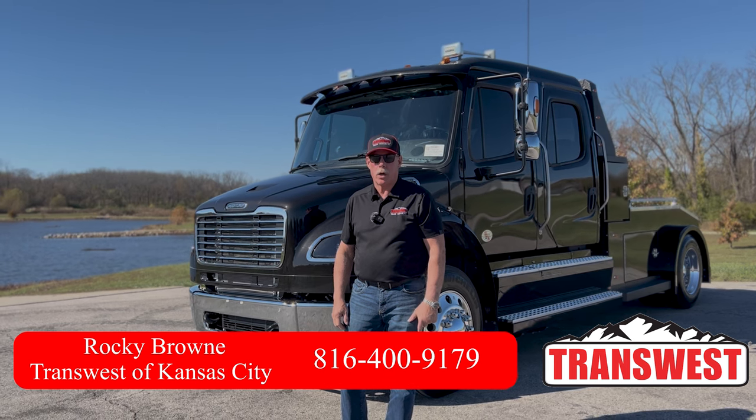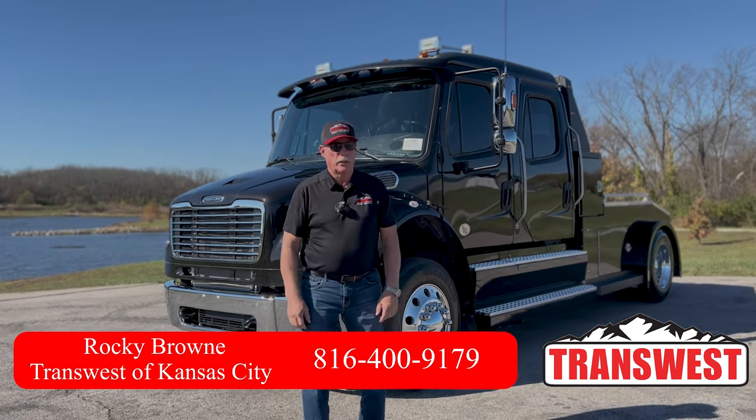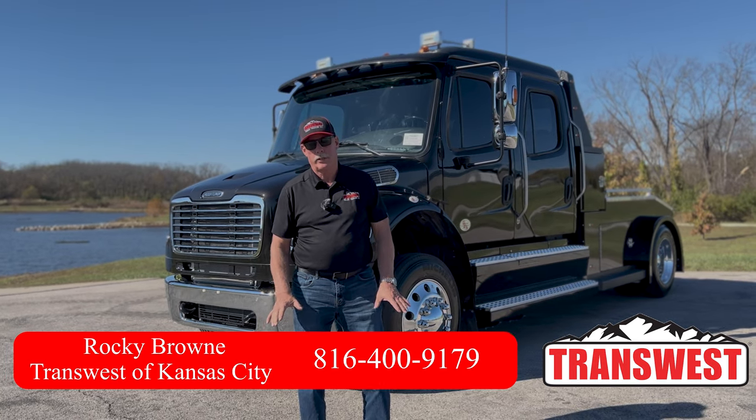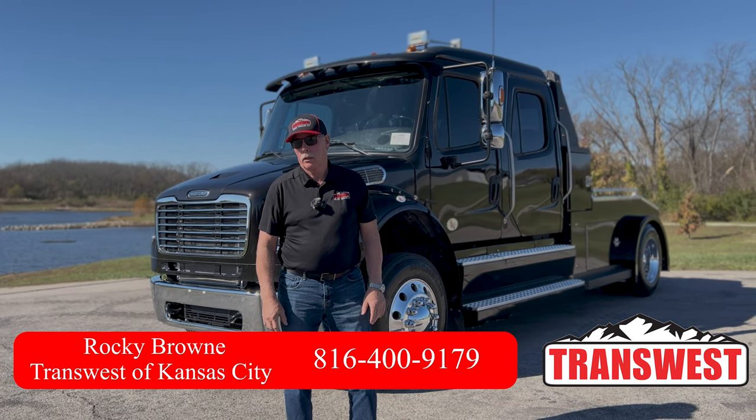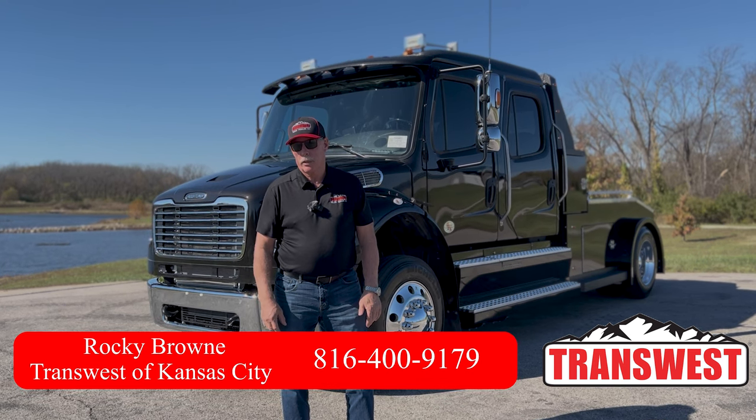Hi, I'm Rocky Brown at TransWest Truck Trailer and RV of Belton, Missouri, and I just got this truck in today. It's our last 2022 Freightliner M2106 Bolt Custom Conversion. We'll take a look at it and show you a little bit about it.